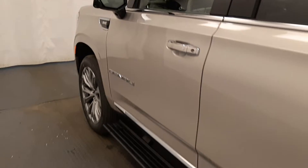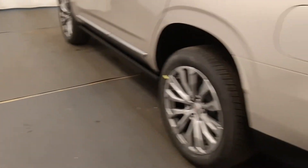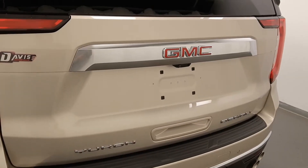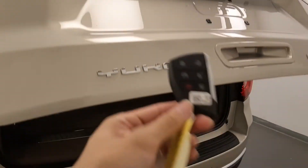Moving back out to the exterior, we have the retractable running boards, quad exhaust outlets, rear parking assist, remote trunk release, and here's the key fob.